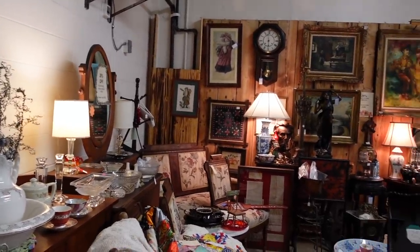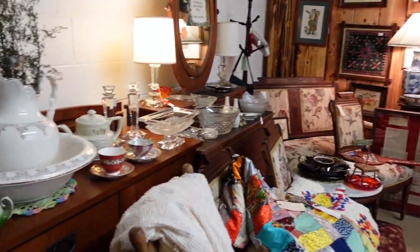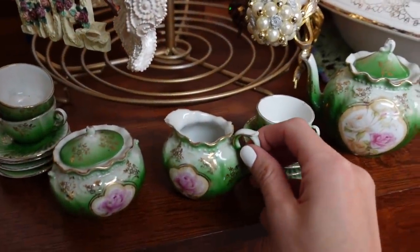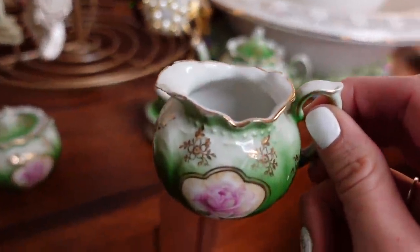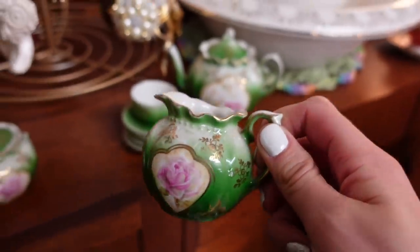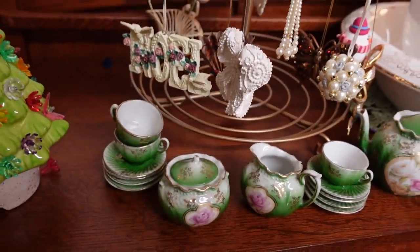I figured we would start back here in this booth. And of course, I noticed this little tea set right here. Unfortunately, there is some damage on it. That's such a shame because it's so cute.